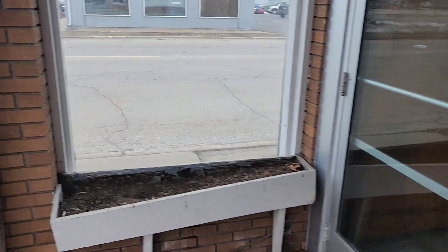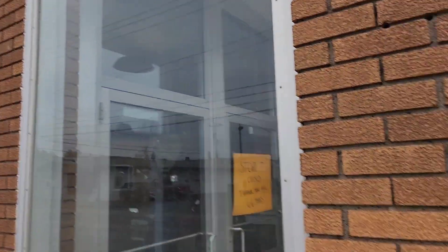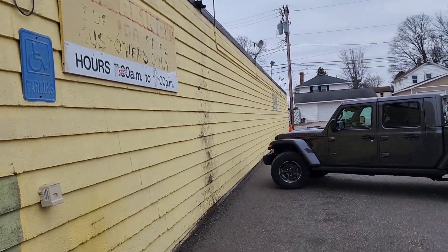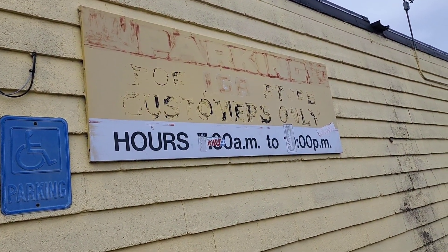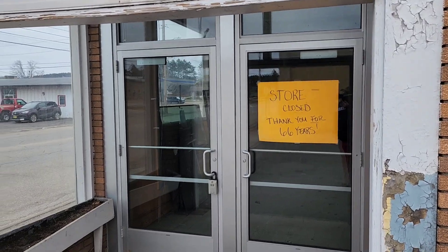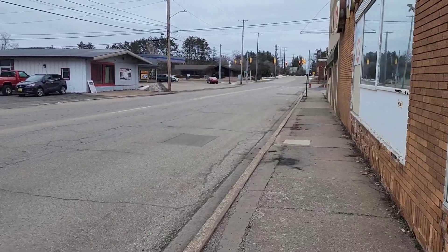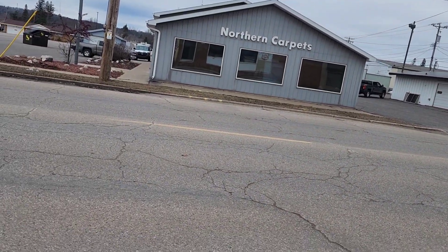I believe this is the fallout shelter. Let's do a walk around here. Let's go across the street here.